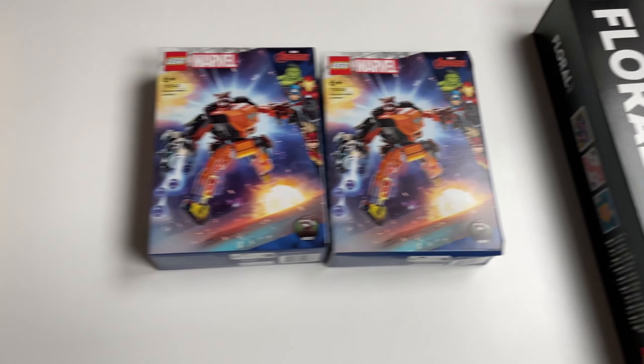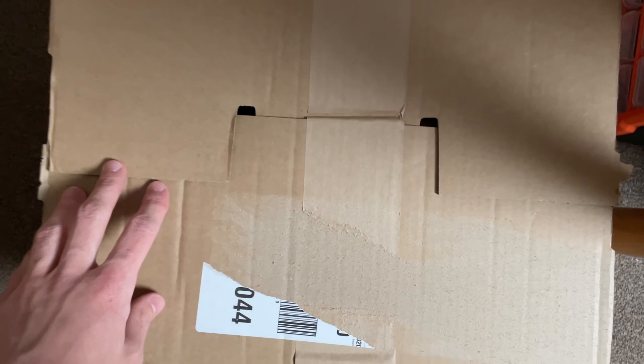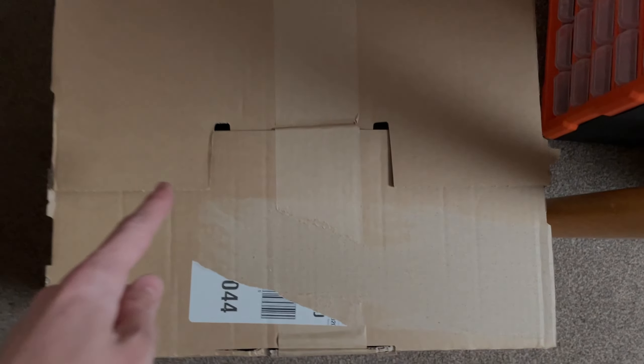Now that we've got those out of the way, we're going to move on to this massive parcel from my May the 4th promo purchases, so let's get right to it.